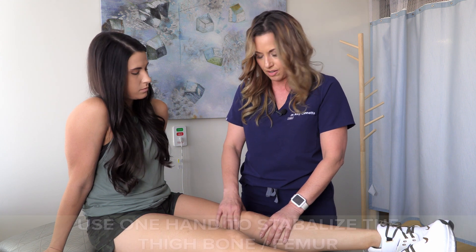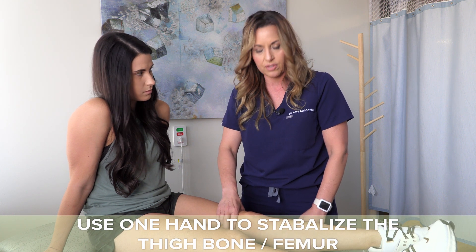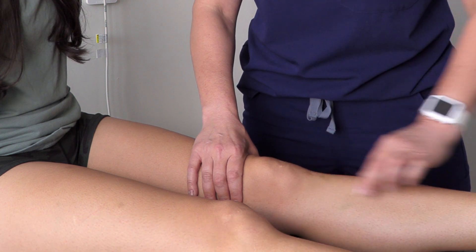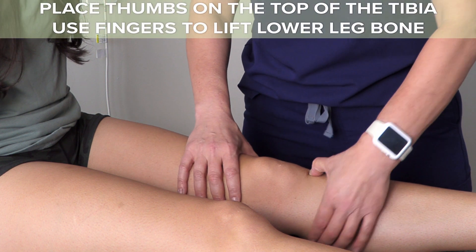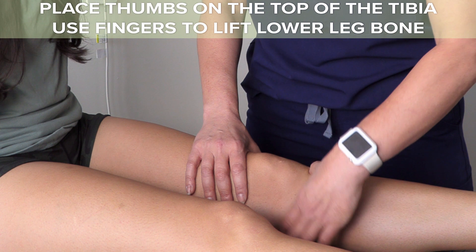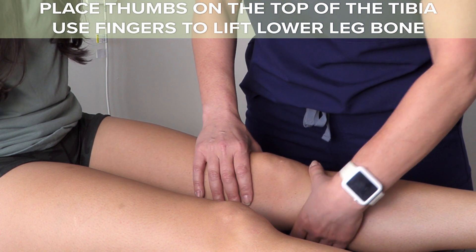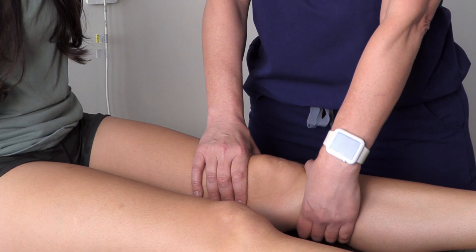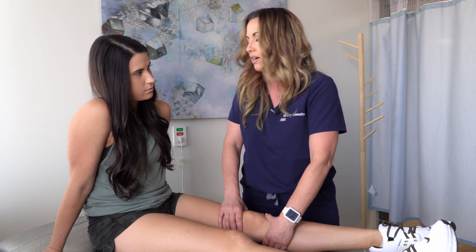The first test is called Lachman's test, which checks for an anterior cruciate ligament injury. You're going to place one hand on the patient's thigh to stabilize the femur. Then use your thumb to find the bony part at the top of the tibia — the lower leg bone, just below the kneecap. Place your thumb on that bone, use your fingers, and pull up on the lower leg bone while stabilizing the upper leg bone. Ashley's got a nice solid end feel — her ACL is keeping her lower leg from sliding forward, so she has a great anterior cruciate ligament.